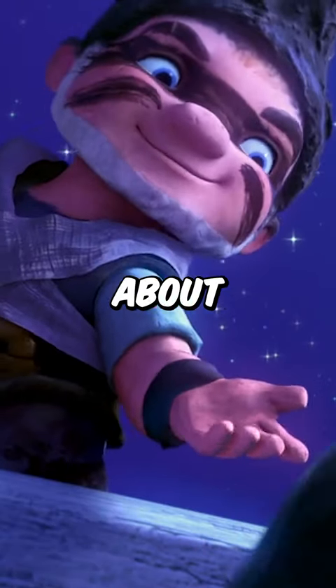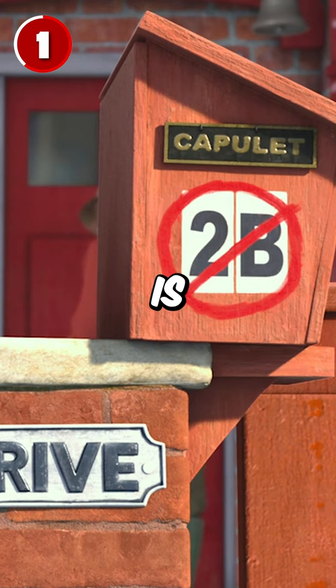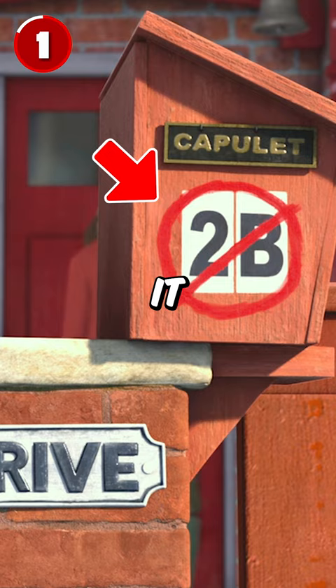Did you know these four things about Gnomeo and Juliet? 1. Miss Montague's mailbox is 2B, while her rival neighbor Mr. Capulet's mailbox is 2B with a red slash through it, aka not to be.